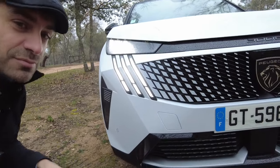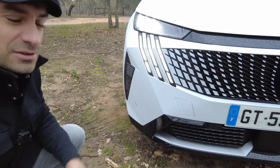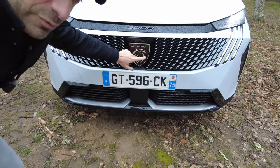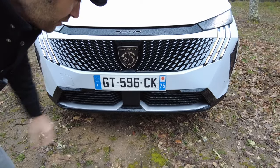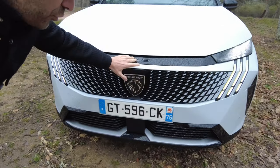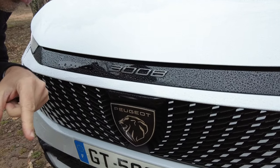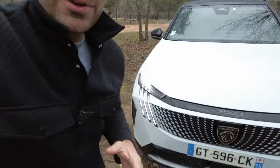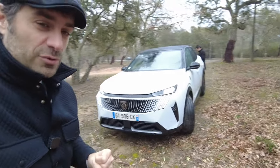The luminous signature is now distinctive, with the three lion's claws. Obviously at the center you have the new Peugeot logo, which becomes a coat of arms. And all of this is surrounded by a black band with the 3008 acronym, to affirm its identity as the compact SUV of the brand.